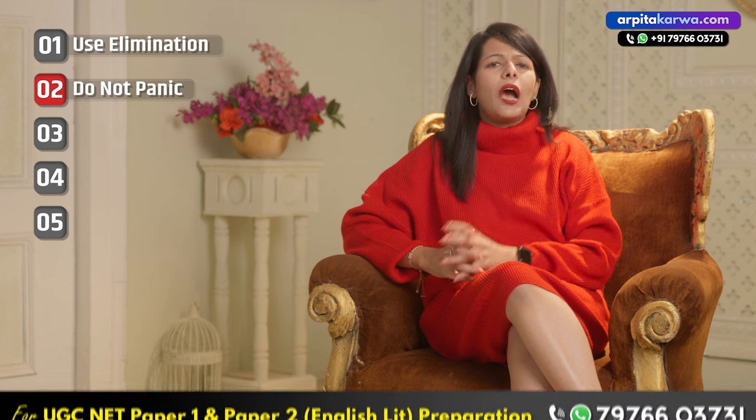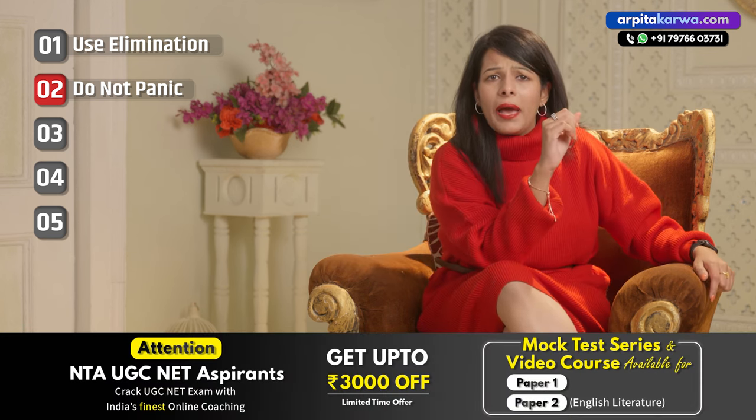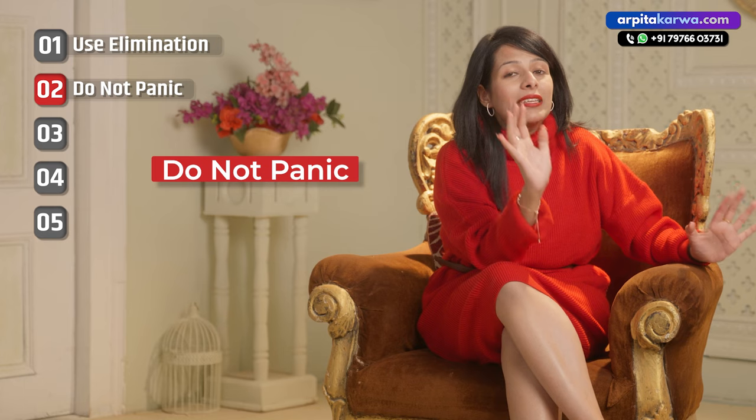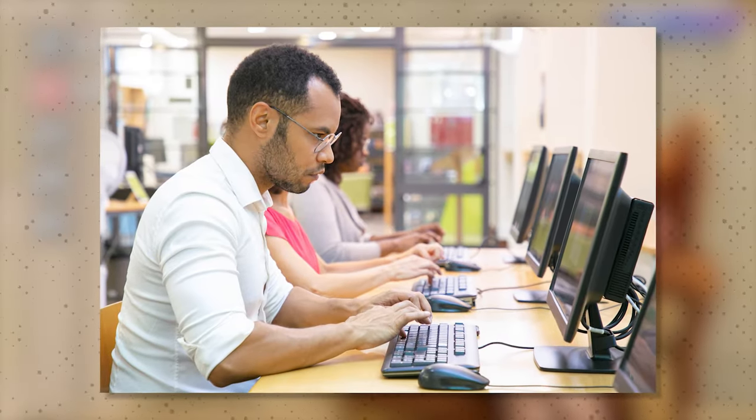Moving on to point number two: take deep breaths and relax. You may ask how it is possible not to panic in such an important yet tough exam like GATE. But even if you panic, what is the guarantee that you will clear the exam? So just remember: do not panic if you fail to attempt a few questions. Your sole focus should be on attempting the paper in front of you, not thinking about which questions are going correct or incorrect.